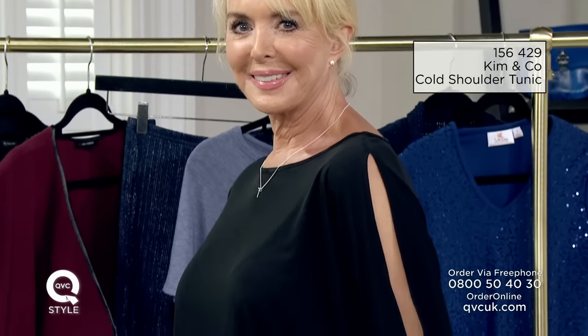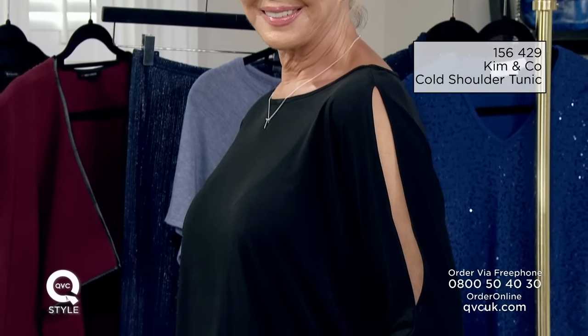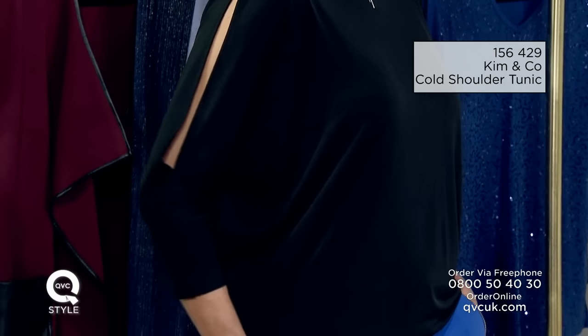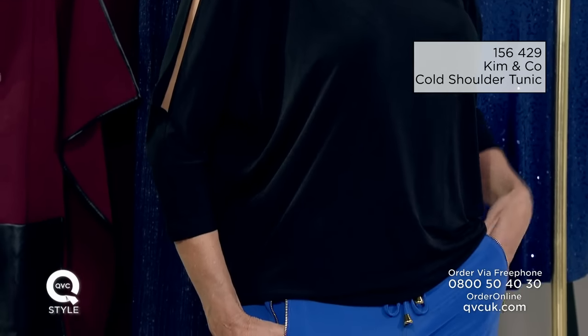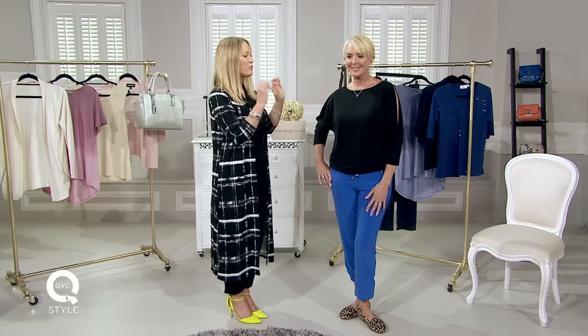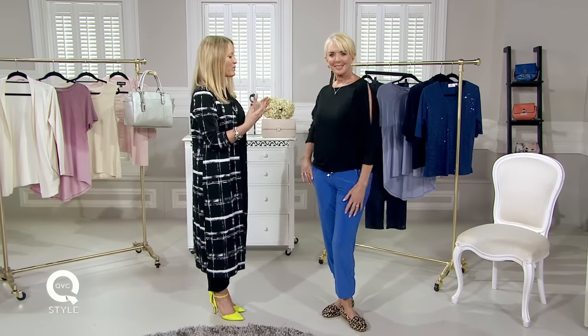We're going to start with the cold shoulder trend, which we've seen in a really massive way from spring/summer, and it's continuing through into autumn/winter in a slightly different way. When we've been seeing this trend on the streets it's done in a very exaggerated style — sloppy t-shirts coming off — which doesn't always look very grown up or elegant. So I've chosen this one, which I think is divine because it accents the trend without being too in your face.